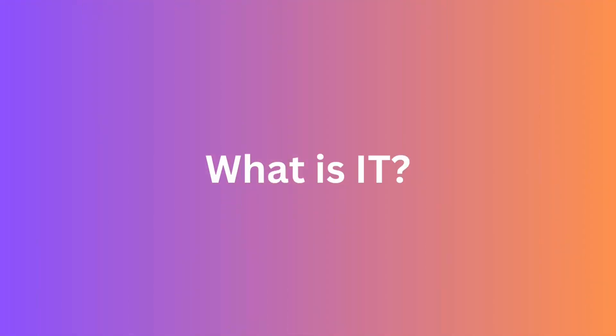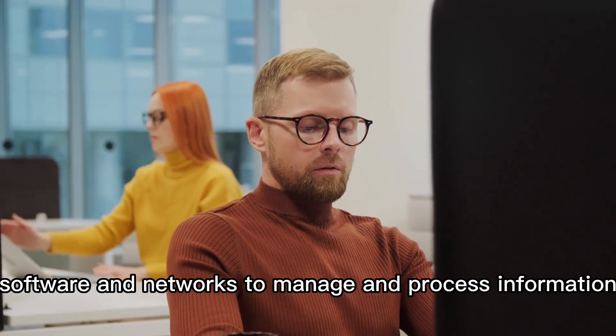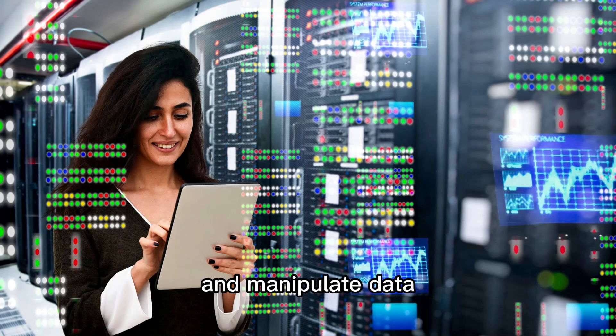What is IT? IT, or information technology, refers to the use of computers, software, and networks to manage and process information. It involves using technology to store, retrieve, transmit, and manipulate data.